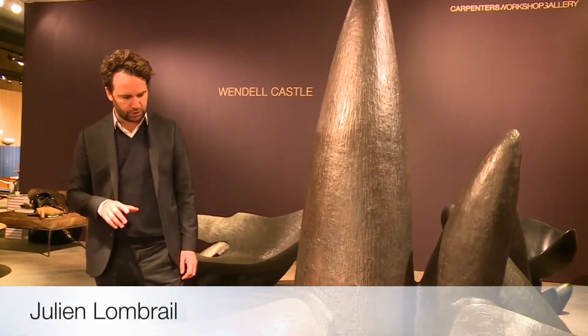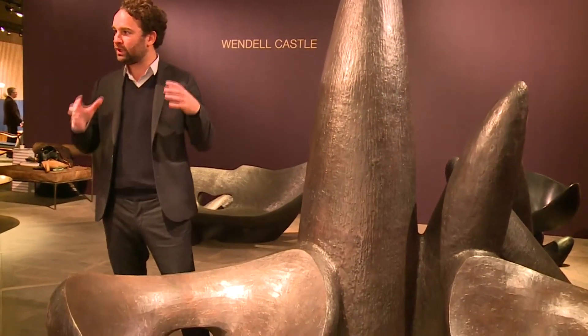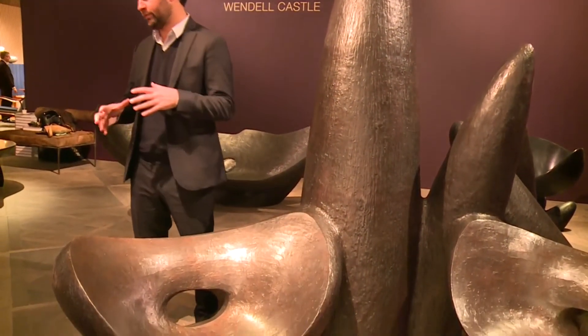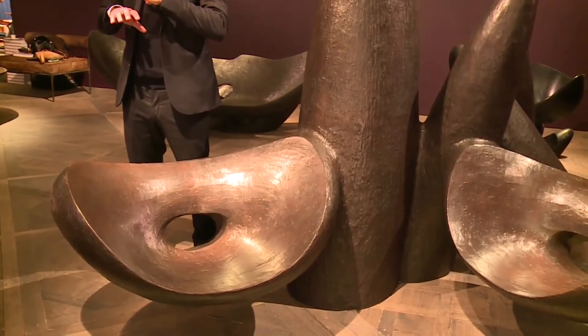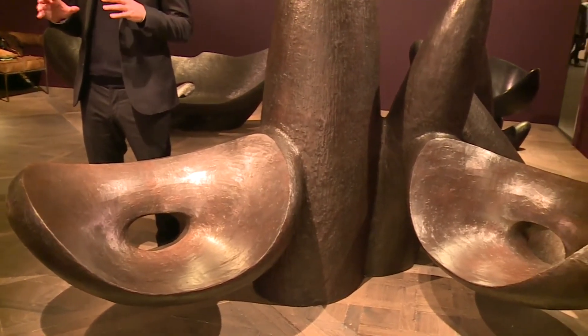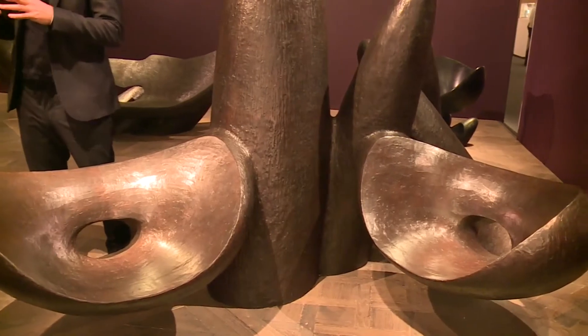This piece called Wandering Mountain is very important to me because Wendell gave us the model in wax and we did the bronze for him. It's great because we have this quite important production site in Paris.